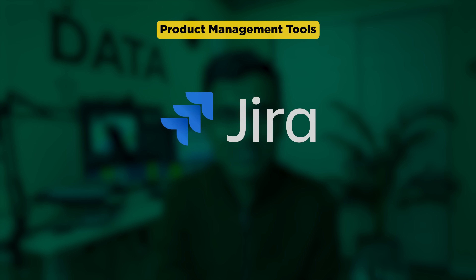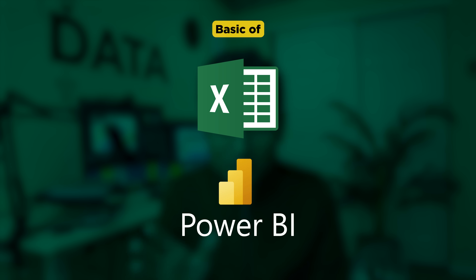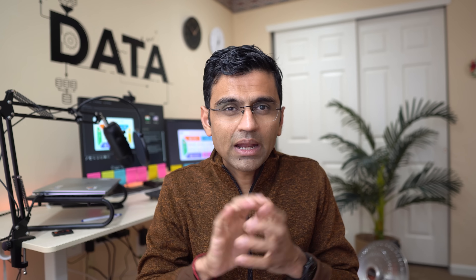For tool skills as an AI product manager, you need know-how of project management tools such as Jira and Asana, prototyping tools such as Figma and Sketch, roadmapping software such as Roadmunk and ProductPlan, and basics of Excel and Power BI for quick analysis. Core skills include solid business understanding, stakeholder management, working with technical teams, and communication. I'll attach a PDF file with core and tool skills for every role mentioned in this video — check the video description for the link.